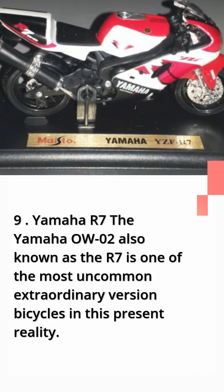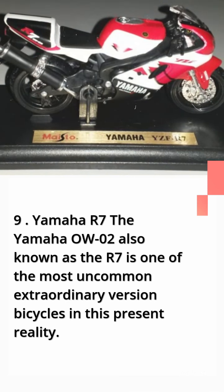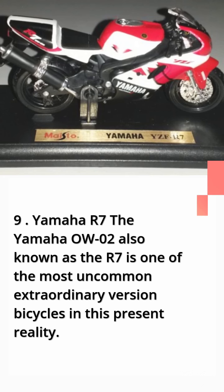Number 9: Yamaha R7. The Yamaha OW02, also known as the R7, is one of the most uncommon extraordinary edition bicycles in the real world.